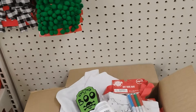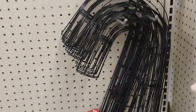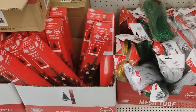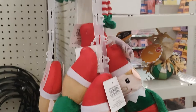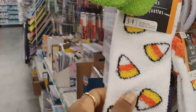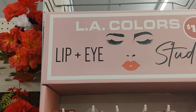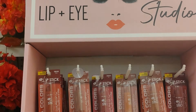They have a candy cane wreath form and smaller Christmas trees for $1.25, and the Elf on the Shelf for $1.25 too. I absolutely love these socks for wintertime - these are so comfy. And you guys know I love the candy corn socks - really really cute.